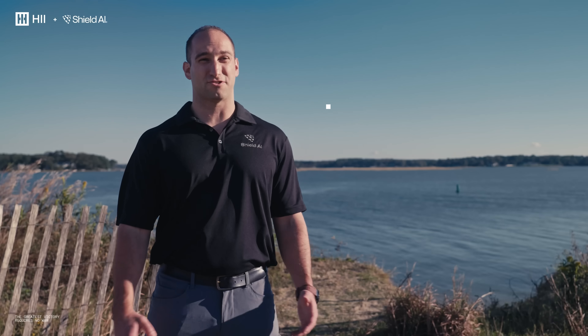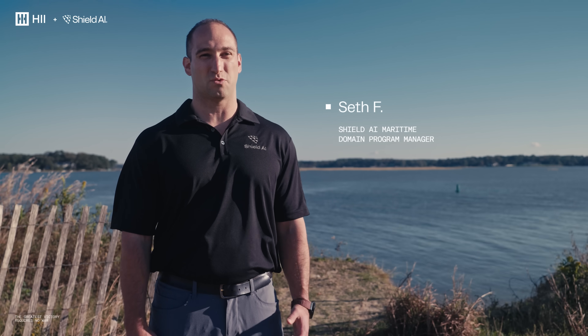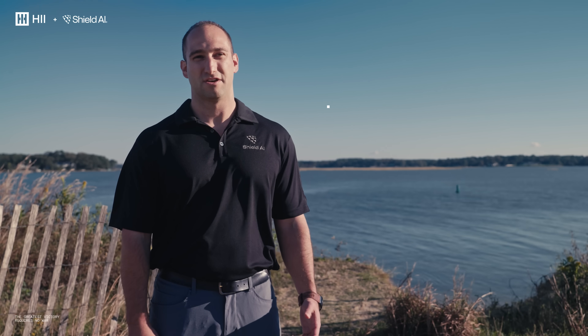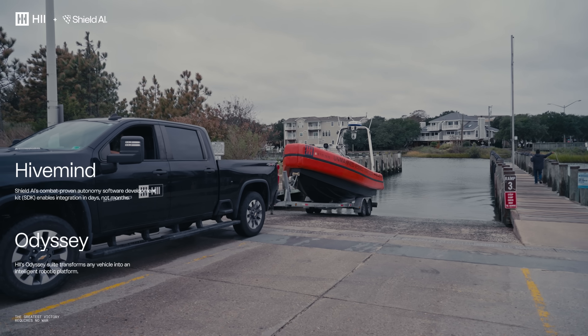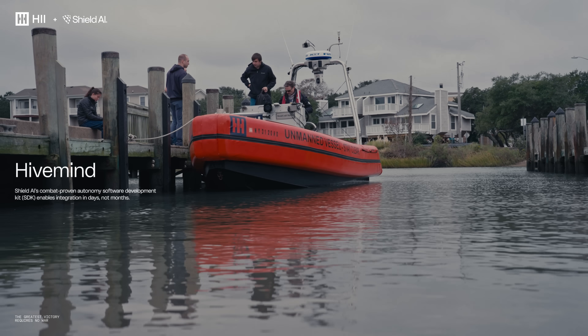Here in Virginia Beach, we're doing our first integration of Hivemind with a maritime platform. We're integrating Hivemind with HII's Odyssey product, and we are out here testing for the very first time with Hivemind on the water in the real world.